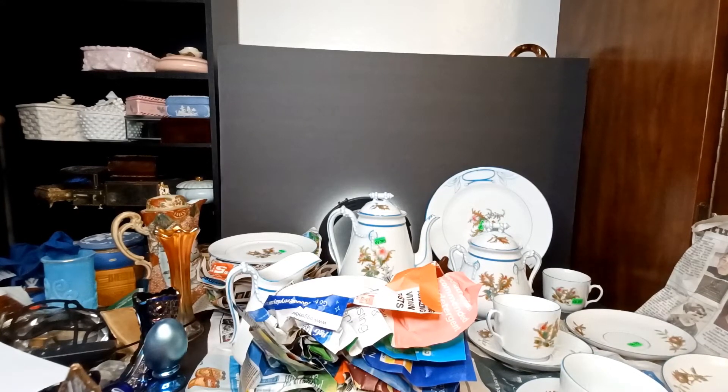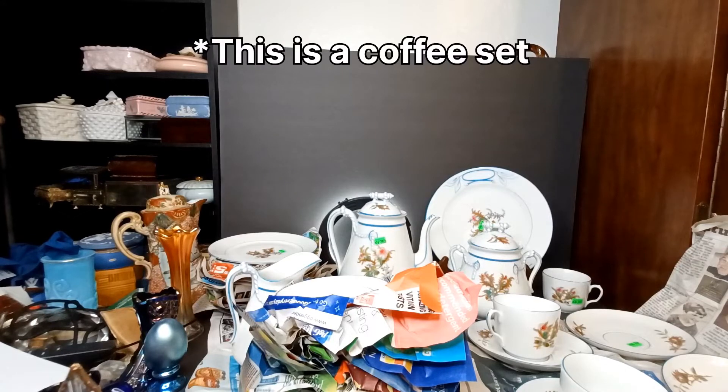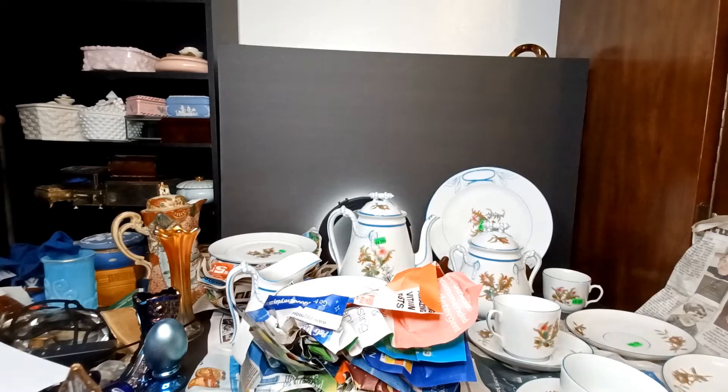If you ever see a Haviland Limoges tea set and it's less than $30, that's probably a pretty safe investment. It's almost ridiculously safe. I do believe these are gonna be worth something like $1,000 — maybe more than that.